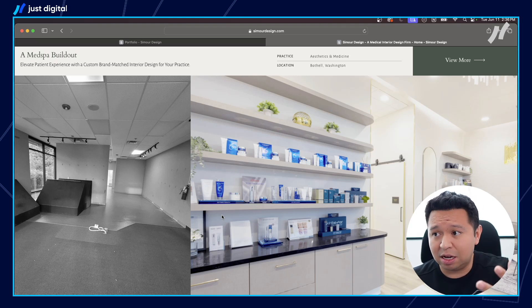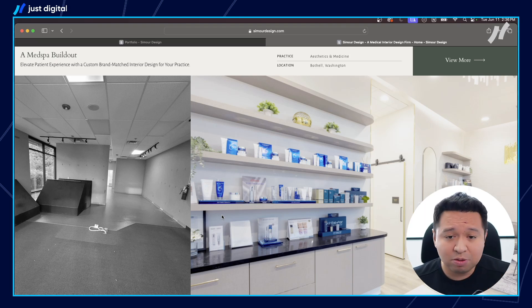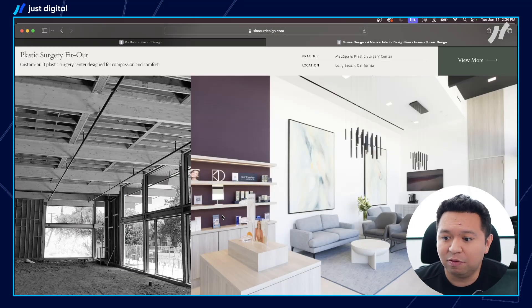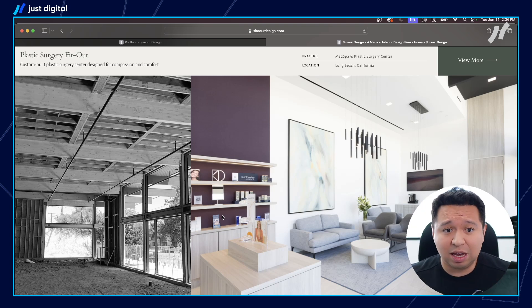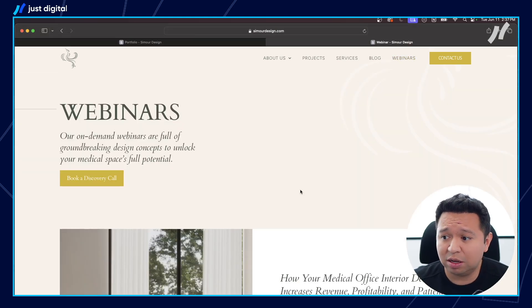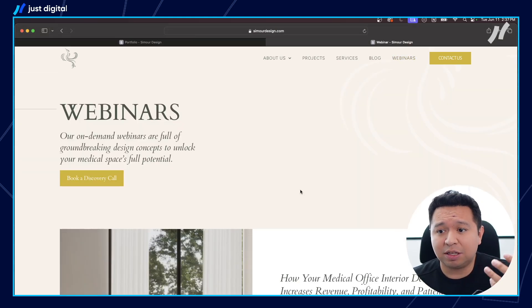You don't have to pick this specific niche, but you do have to pick a specific niche or angle — what makes you unique — so that you can attract the right type of clients. She's consistently able to charge five and six figures for her projects and has a really streamlined process and a great team. The other thing I love that we do for her is they consistently run webinars. You don't have to do webinars per se, but you do need something to capture those leads.